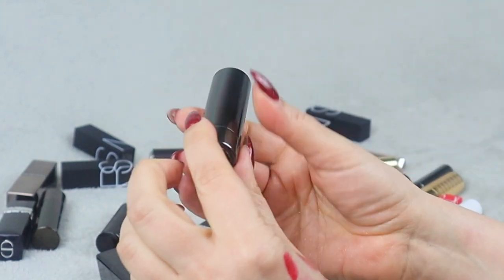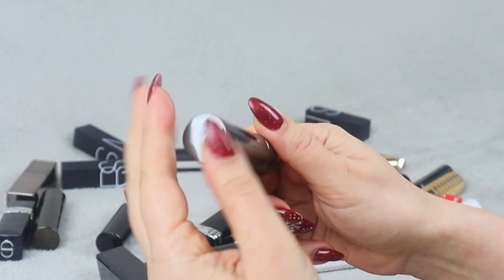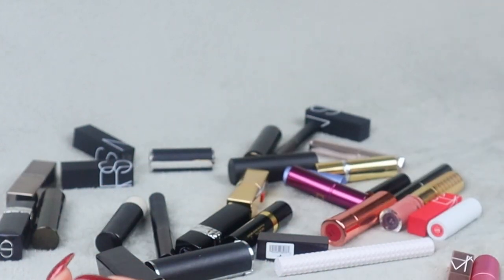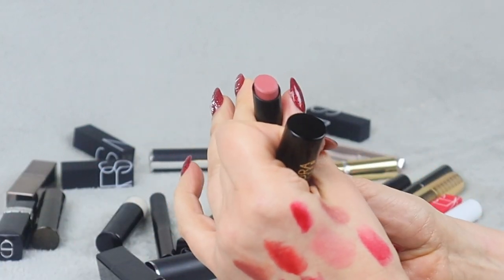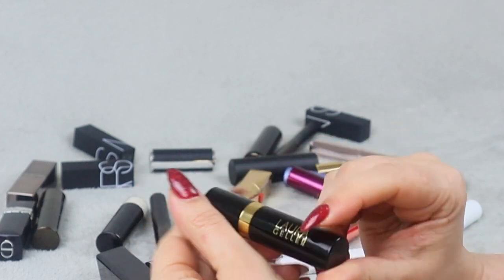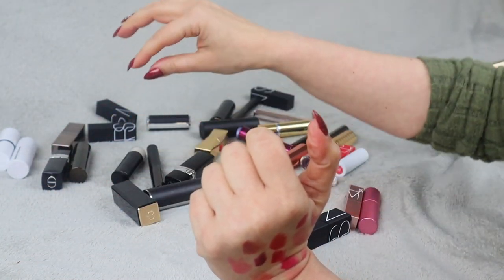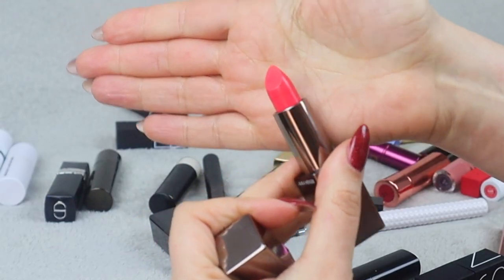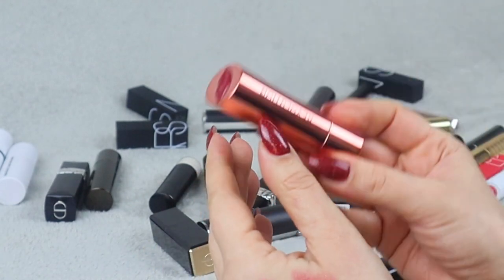This is Perricone MD — more like a lip balm with some color. It's really pretty and I've been using it quite a lot over the summer. It's called No Makeup Lipstick — gives you a very natural flash of color. I'm keeping that one. Then we have Laura Geller — the shade is Brilliant. It's pretty, but I'm not a massive fan of Laura Geller products, so I'm putting this on my maybe pile. And Laura Mercier in shade L'Orange — quite interesting, very summery, keeping that one.